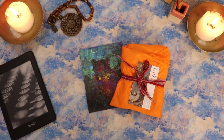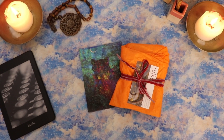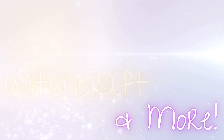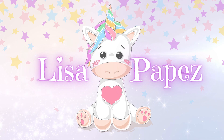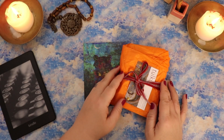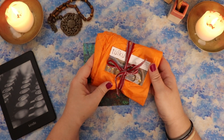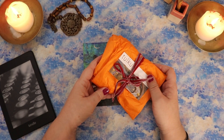Hello, Lisa here. Welcome back to my channel and welcome to this walkthrough of the Tolku Oracle. I first found out about the Tolku Oracle when Carla, the creator, reached out to me to see if I might be interested in sharing the deck with you guys in a walkthrough. And that is what we are going to be doing today.